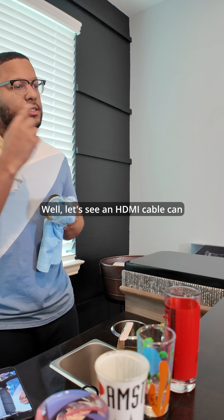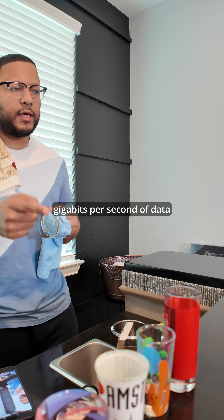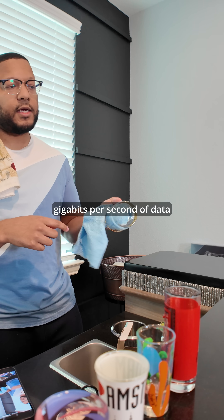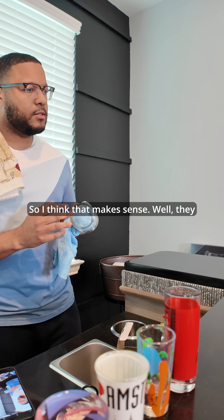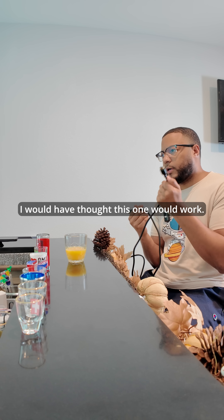Well, an HDMI cable can transfer about 18 gigabits per second of data, and a DisplayPort can transfer about 32 gigabits per second of data. They both sound like they can transfer a lot of data — I would have thought this one would work.